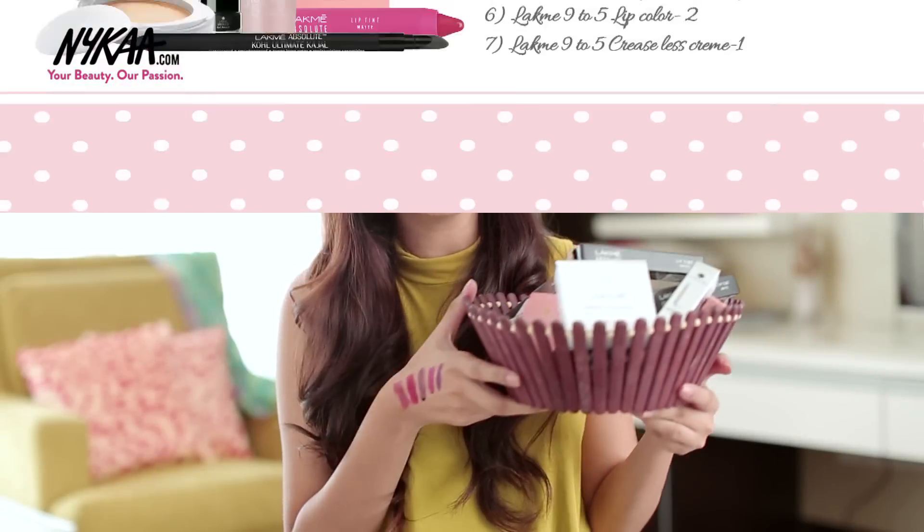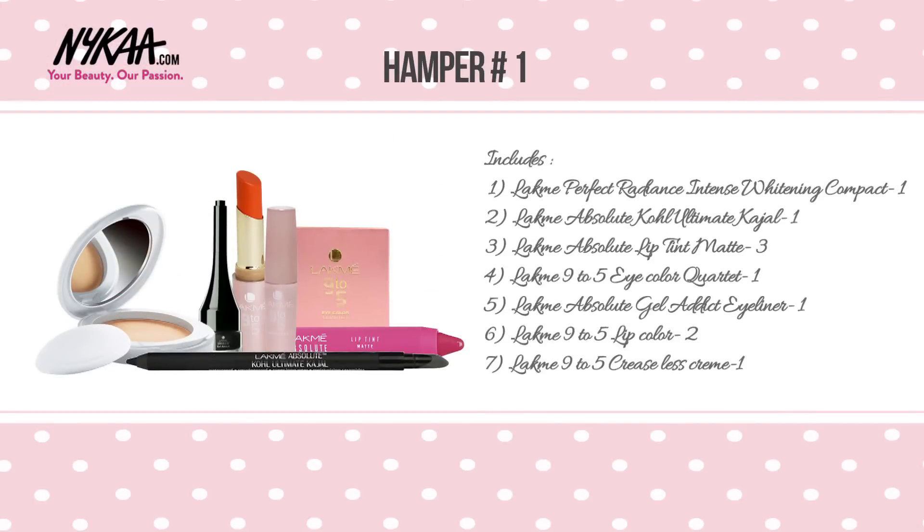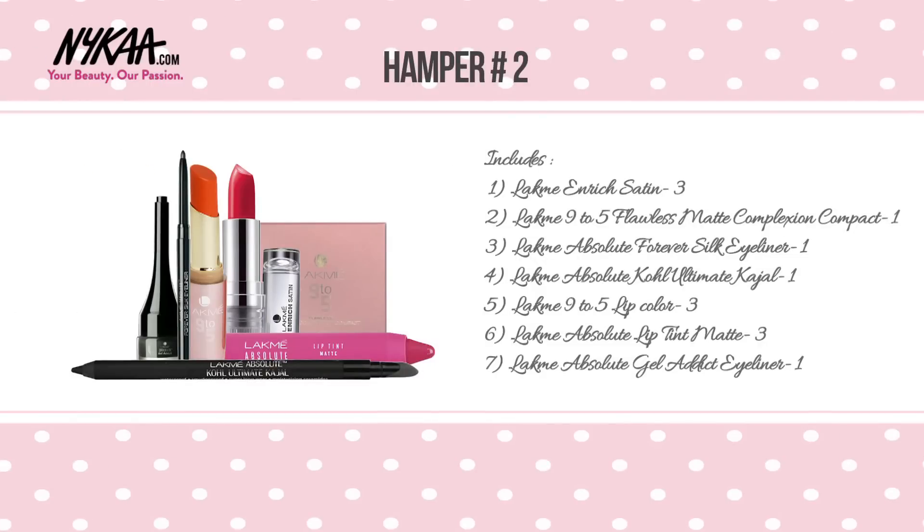Now time for the giveaway. There are Lakme products worth Rs. 12,000 to be won. You can find all the details to participate in the description box below. I hope after watching this video, you won't shy away from wearing bold lipsticks anymore. Don't forget to subscribe to Nykaa TV. Give this video a thumbs up if you liked it. Share it and I'll see you next time. Bye!